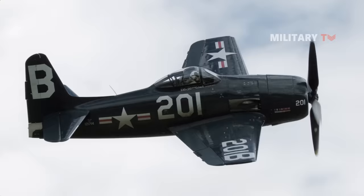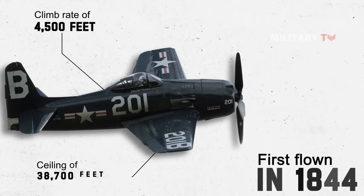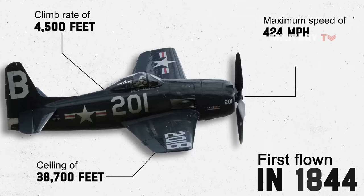First flown in 1944, the aircraft achieved a climb rate of 4,500 feet and a ceiling of 38,700 feet, with a maximum speed of 424 miles per hour and a cruise speed of 163 miles per hour.